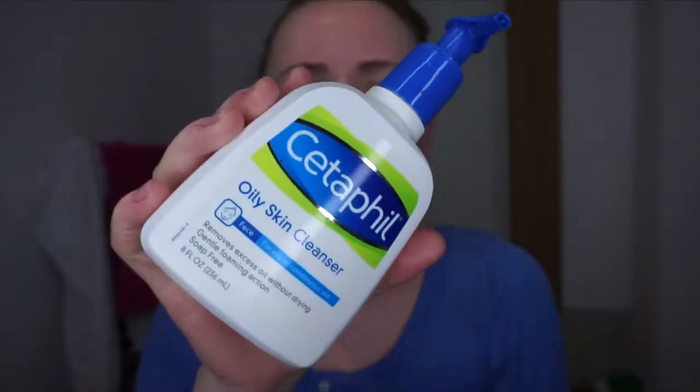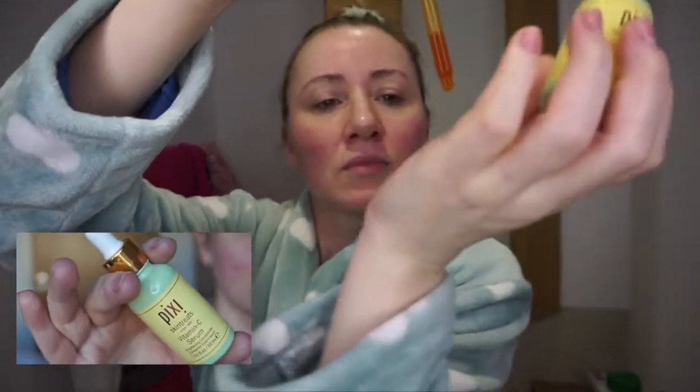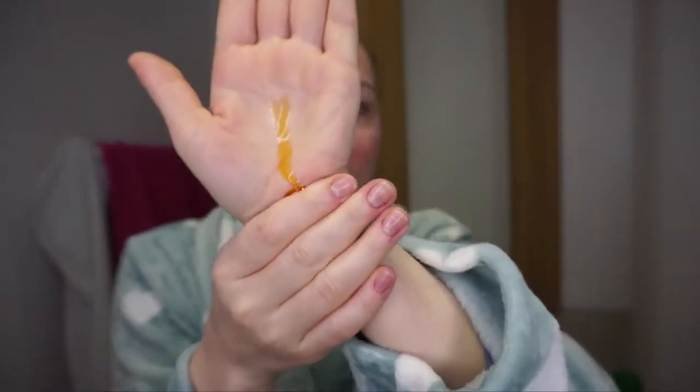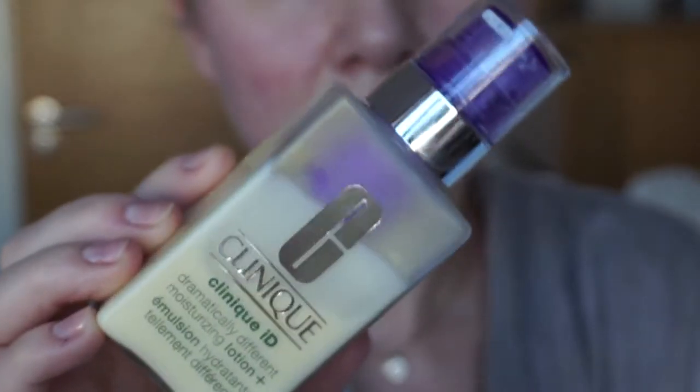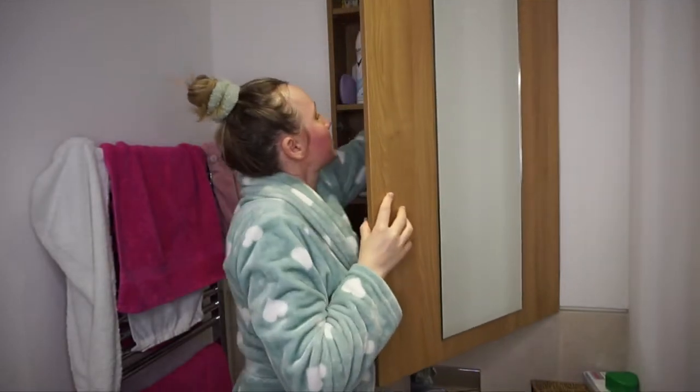Let's start the video. When I start the day I wash my face with a cleanser — I have Cetaphil at the moment and I am going to repurchase it because I like it. Then I put some vitamin C on — this is the Pixie Skin Treats vitamin C serum. I put this on first after cleansing, and then the Clinique moisturizer, which I absolutely love and keep repurchasing.